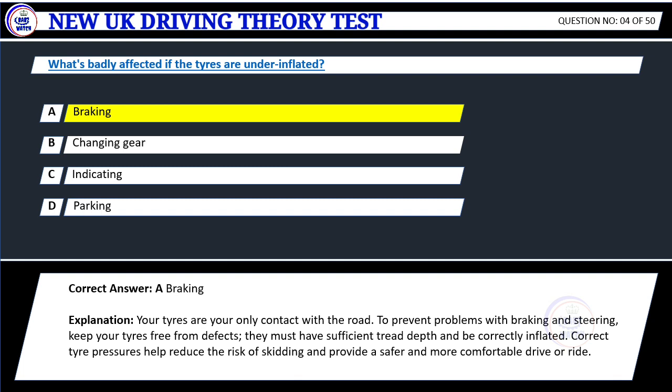Explanation: Your tires are your only contact with the road. To prevent problems with braking and steering, keep your tires free from defects. They must have sufficient tread depth and be correctly inflated. Correct tire pressures help reduce the risk of skidding and provide a safer and more comfortable drive or ride.